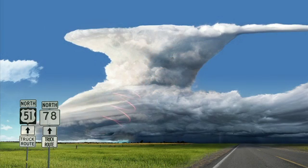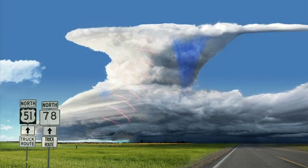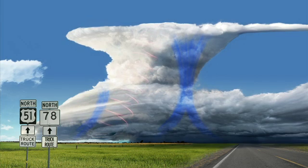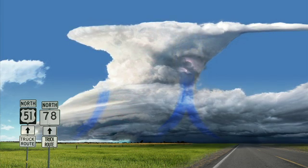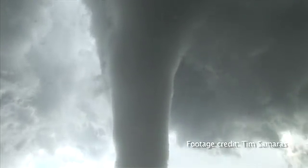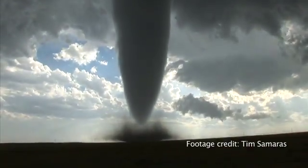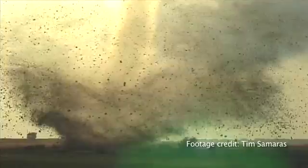The ingredients for a tornado, obviously, are quite complex, but some of the basics are: you have to have moisture, you have to have lift, and then the other most important ingredient is what they call wind shear. Shear creates these big horizontal rolls in the atmosphere, and then when a thunderstorm forms underneath it, it actually tips these horizontal rolls into the vertical position so that a thunderstorm forming over them has the whole thunderstorm rotating. Those final processes are what we're trying to study.